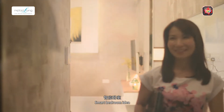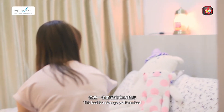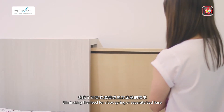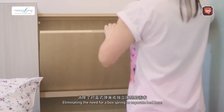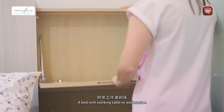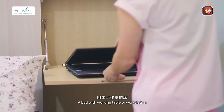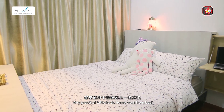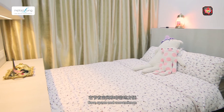Smart Bedroom Idea. This bed is a storage platform bed, eliminating the need for a box spring or separate bed base. A bed with a working table or working station — a very practical table to do homework from bed, offering safe space and convenience.